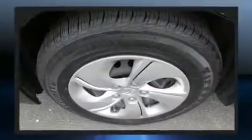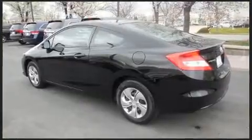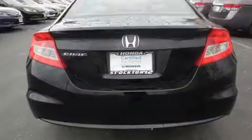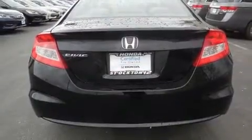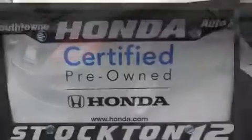Smooth gear shifts are achieved thanks to the efficient four-cylinder engine, and for added security, dynamic stability control supplements the drivetrain. Both high fuel economy and flexible performance are assured by the five-speed automatic transmission.